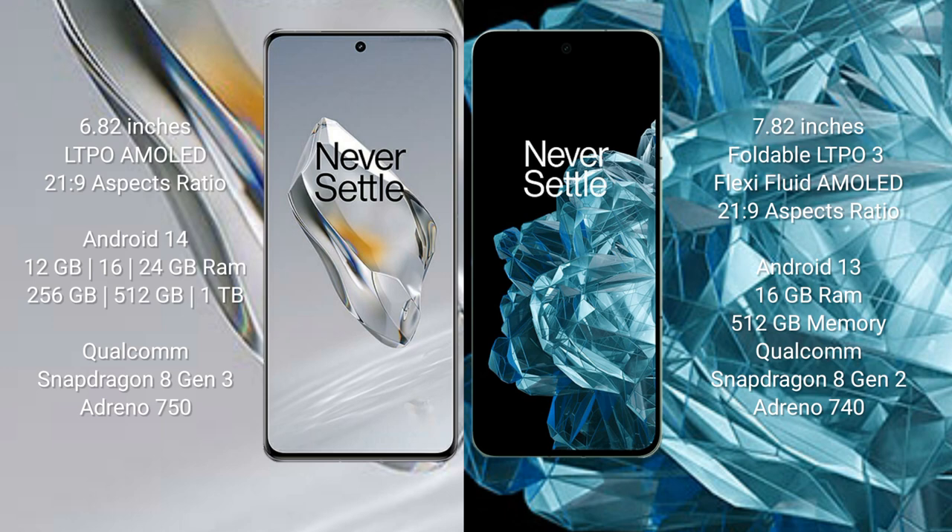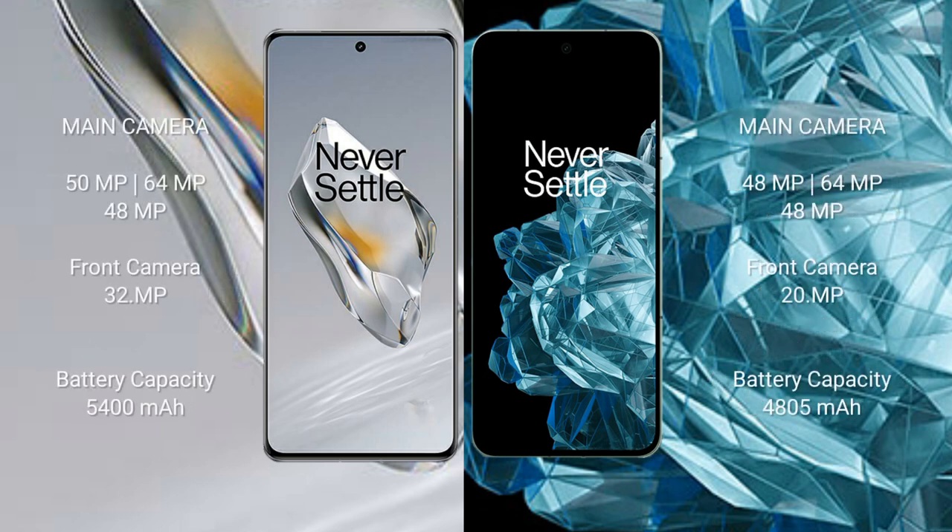The OnePlus 12 features the Qualcomm Snapdragon 8 Gen 3 processor with Adreno GPU. The OnePlus Open comes with 16GB RAM and 512GB internal storage, powered by the Qualcomm Snapdragon 8 Gen 2 processor with Adreno 740 GPU.